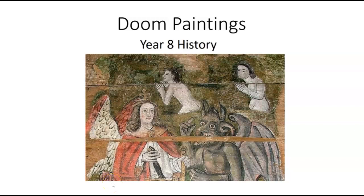Hello and welcome to the wonderful world of doom paintings. Doom paintings were used to depict the end of the world, or Judgment Day. These paintings were created with the intention of educating and warning people about the consequences of their actions. In this video, we'll be taking a closer look at these fascinating and thought-provoking works of art that were popular in medieval times.